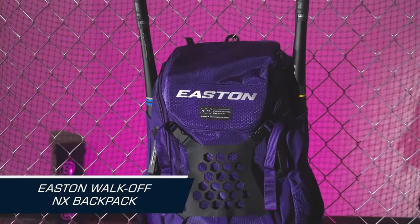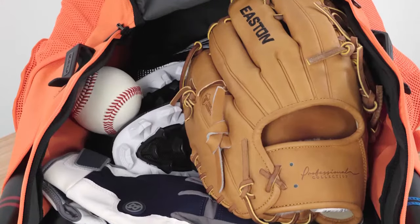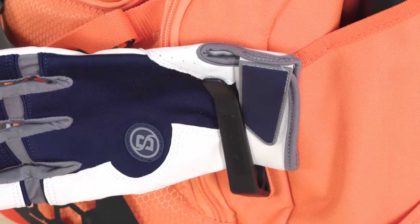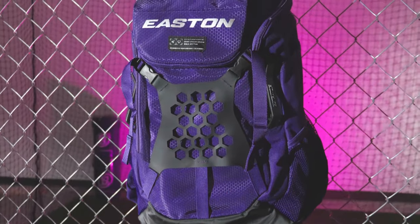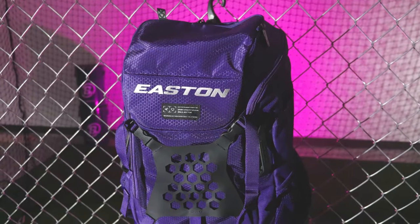Moving on, we have the Easton Walk-Off NX Backpack. This backpack is a perfect blend of style and functionality. It boasts a roomy main compartment and gear clips on the sides. The Easton Walk-Off NX Backpack is a popular choice among players looking for a versatile and reliable option.